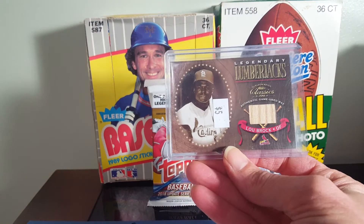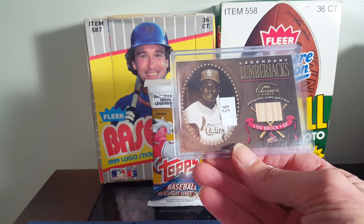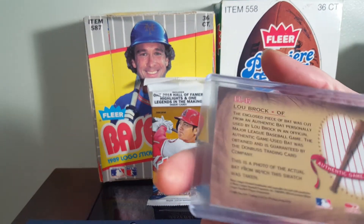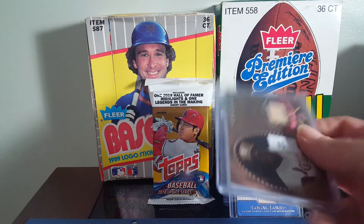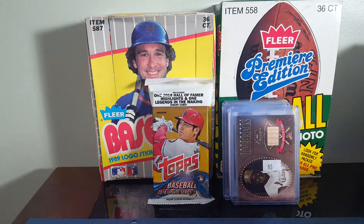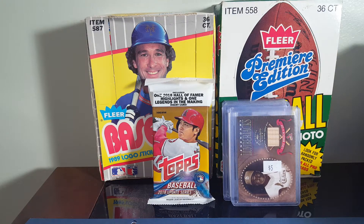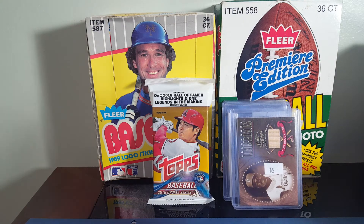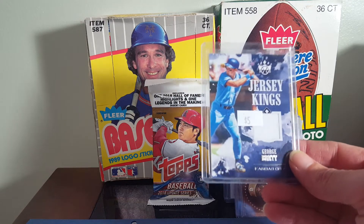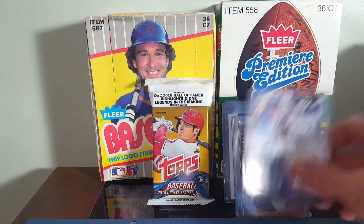A Lou Brock back card from the Donruss Classics — I think that's 2001. It is not numbered, but it's Lou Brock. I've already got a few of his, but at $2.50, couldn't really pass it up. George Brett, Jersey Kings — I do not have a George Brett in my collection yet.